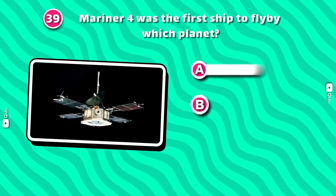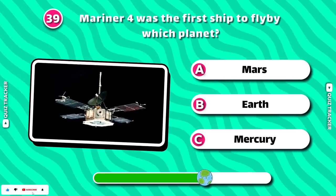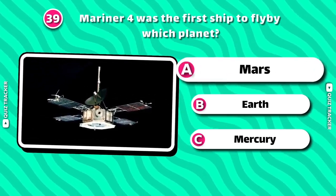Mariner 4 was the first ship to fly by which planet? Mars!